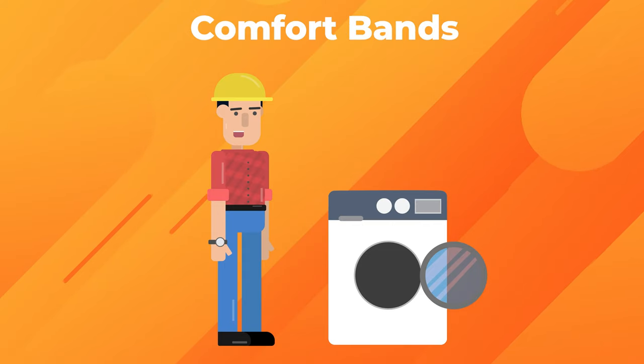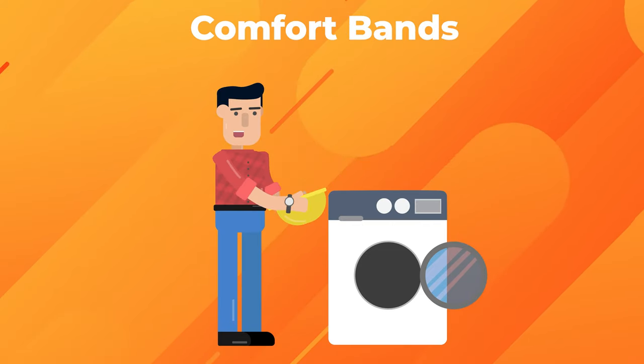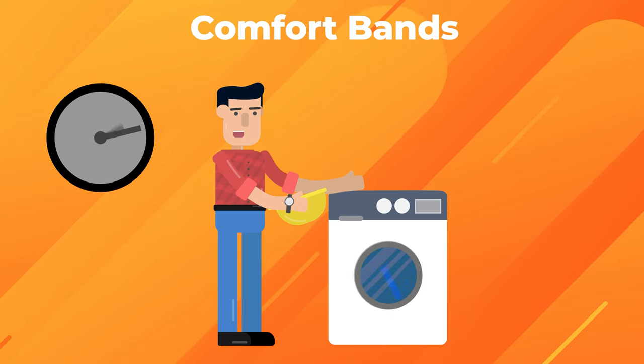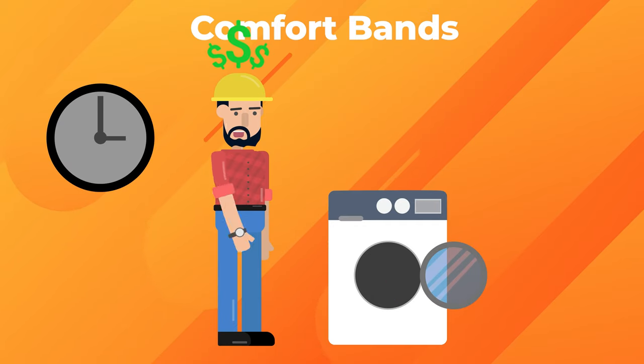With comfort bands, the band is always comfortable, whether it's damp or dry. And comfort bands are washable and reusable. Some workers have used the same comfort band for over six months, which makes it a very cost-efficient product.